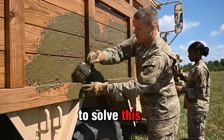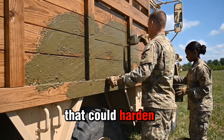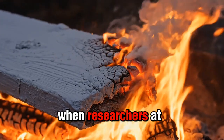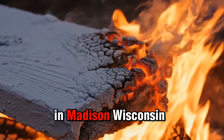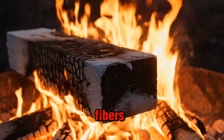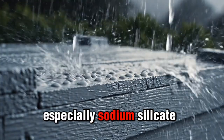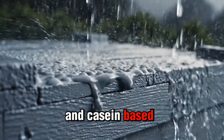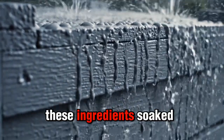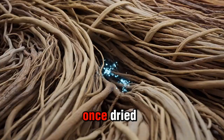To solve this, Allied scientists began experimenting with chemical treatments that could harden or toughen wood. The breakthrough came when researchers at the U.S. Forest Products Laboratory in Madison, Wisconsin developed a method to impregnate wood fibers with mineral and metallic compounds — especially sodium silicate and casein-based binders. When mixed into paint or varnish, these ingredients soaked deep into the wood grain and created a ceramic-like layer once dried.